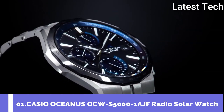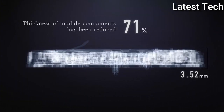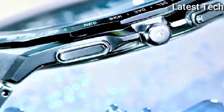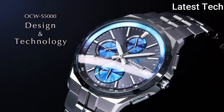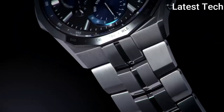Top 1: Casio Oceanus Manta OCW-S5001AJF men's watch. It has a Japanese solar quartz movement with 5603 caliber, titanium hard coating case of round shape. Case dimensions are 42.3 mm in diameter and 9.5 mm in thickness. The dial is black, display type analog. This timepiece has sapphire anti-reflection coating glass, titanium hard coating band, band color silver, 100 meters water resistance. The watch is from the Oceanus collection.